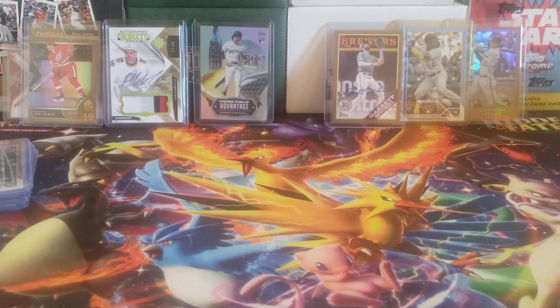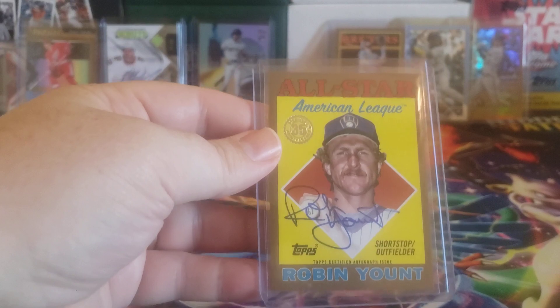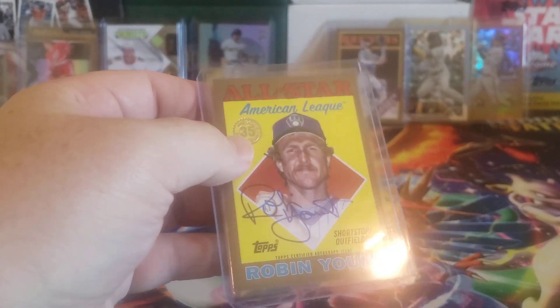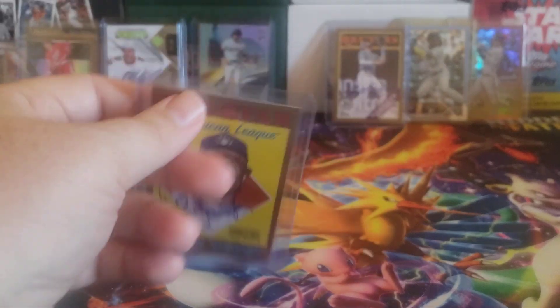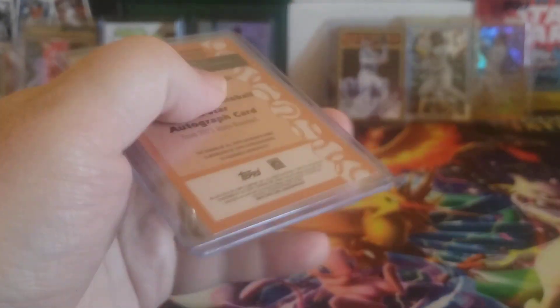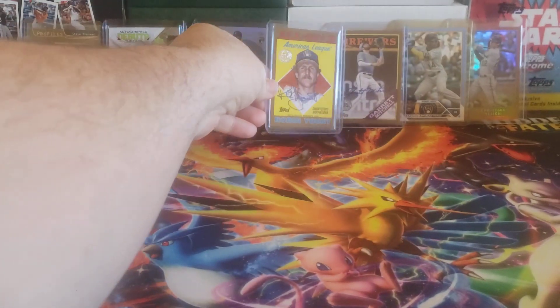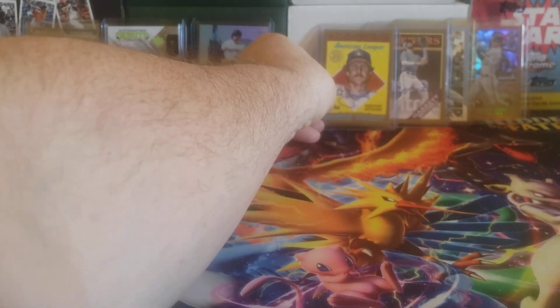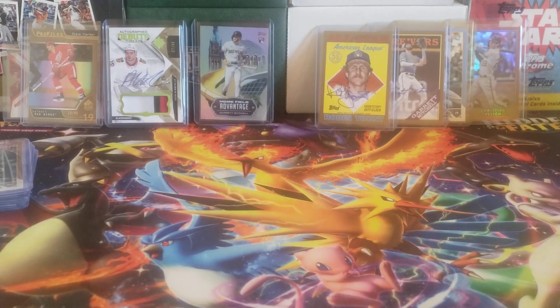One card I really do like is the '88 all-star version of Robin Yount from the Update series. This is the on-card auto gold version, numbered out of 25 — 9 out of 25. So we got one of the two digits right.